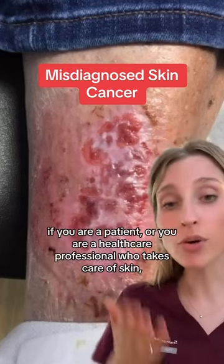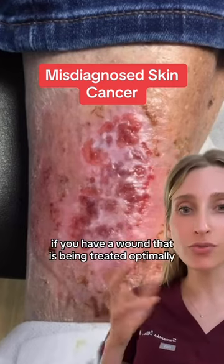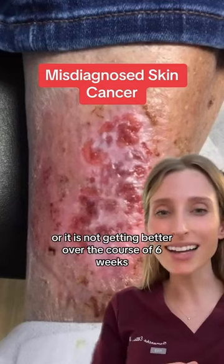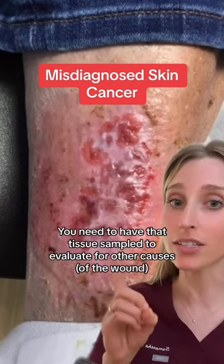The lesson to be learned here is if you are a patient or a healthcare professional who takes care of skin: if you have a wound that is being treated optimally — like you're caring for it well — and it does not heal or is not getting better over the course of six weeks, you need to take a biopsy. You need to have that tissue sampled to evaluate for other causes, like a skin cancer.